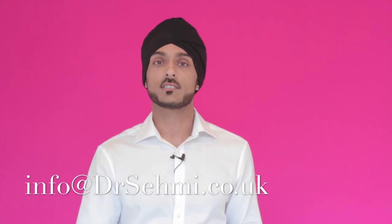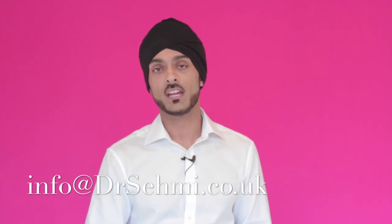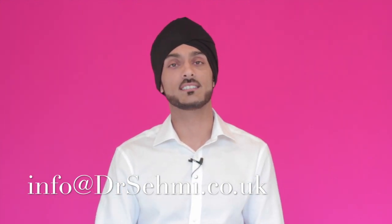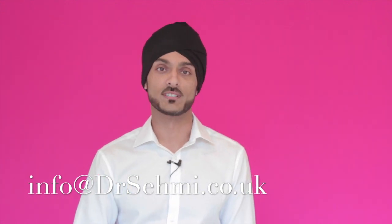There aren't many people in the UK actually doing this treatment because I was on the very first course in the UK. They've been doing it in Italy and Australia for a little while, but the first UK course was held yesterday and I was one of about 15 people who attended. If you do want to find out more, just give us a call and arrange a free consultation. We can talk you through any options for straightening your teeth — we've got completely invisible braces and, as mentioned, really quick treatment times.